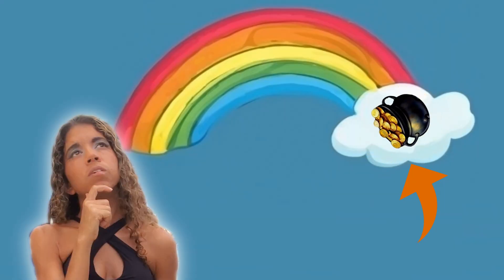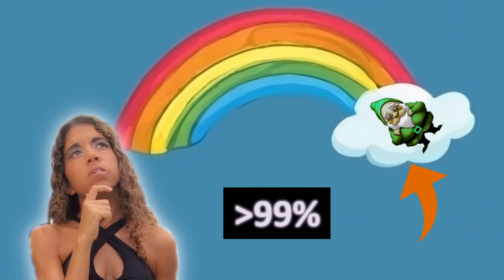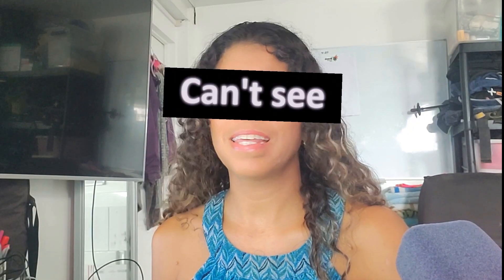Almost everyone has wondered, at some point, what's really at the end of a rainbow. The truth is, over 99% of the time, people can't see the answer.